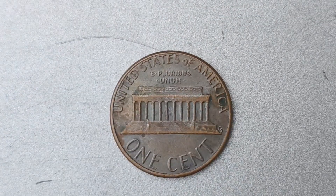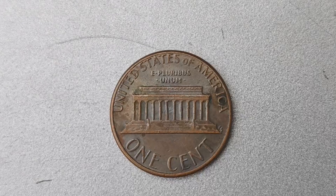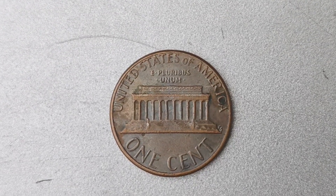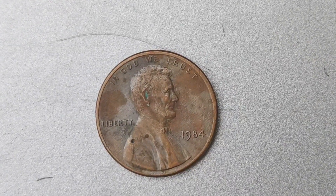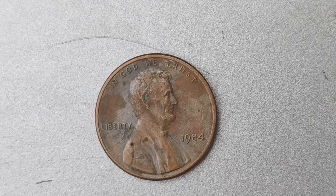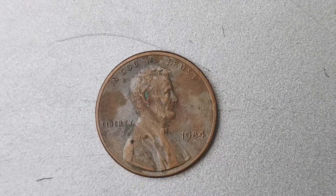Let's talk about the history behind this rare coin. The 1984 No Mint Mark penny was actually a mistake made by the U.S. Mint. Typically, pennies are minted with a D for Denver or P for Philadelphia mint mark, but in 1984, a small batch was accidentally struck without any mint mark at all. This mistake is what makes these coins so incredibly valuable to collectors.